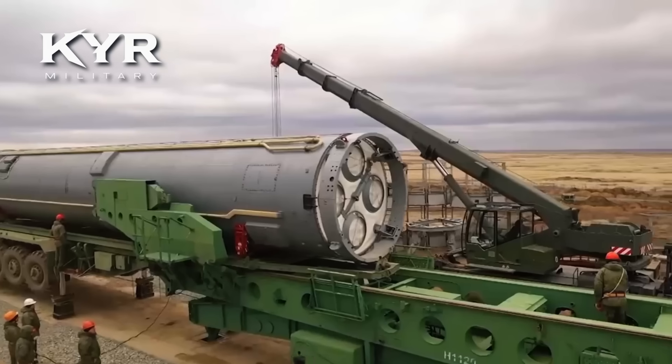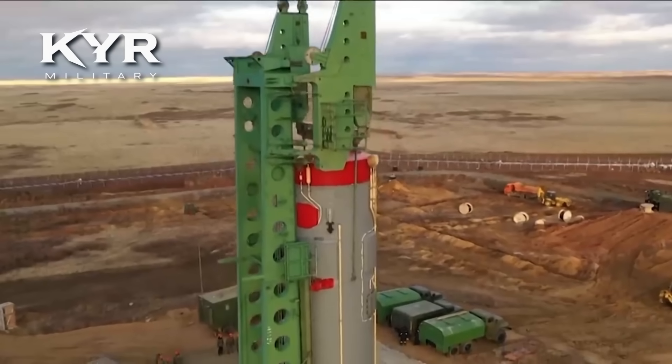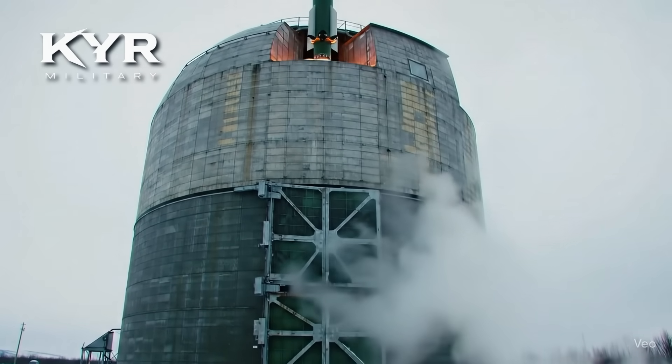Kekuatan muatan: mampu membawa hulu ledak nuklir megaton atau muatan konvensional untuk target strategis. Fleksibilitas platform: dapat dipasang pada ICBM yang sudah ada, mempermudah integrasi ke dalam arsenal.